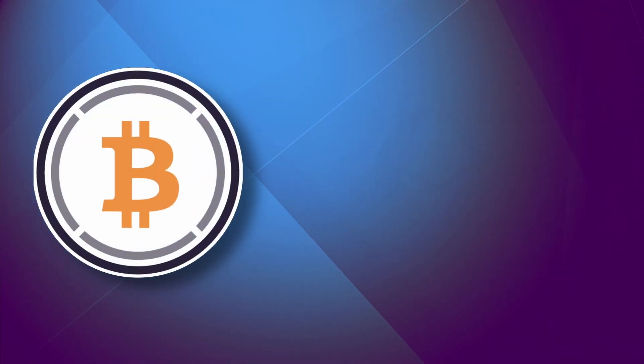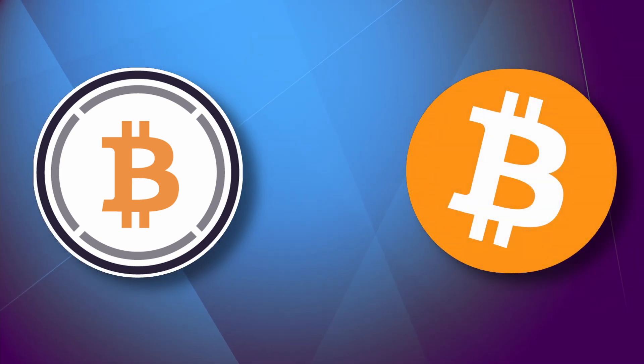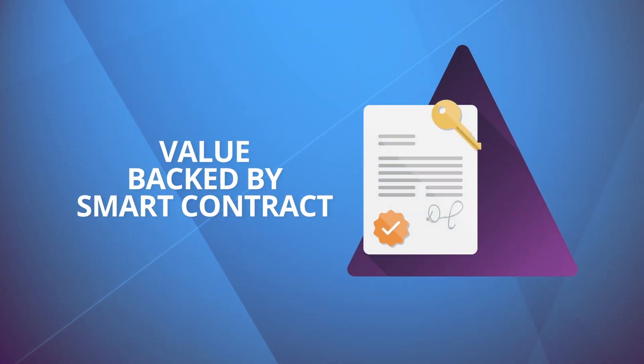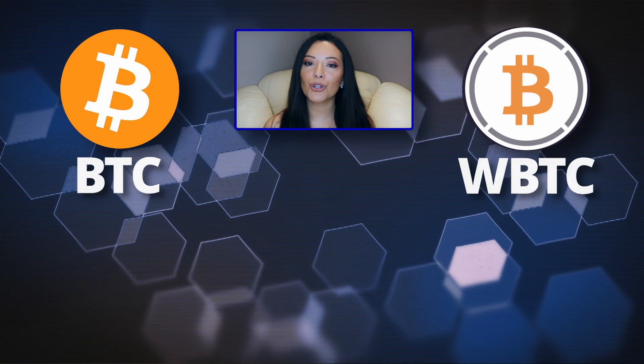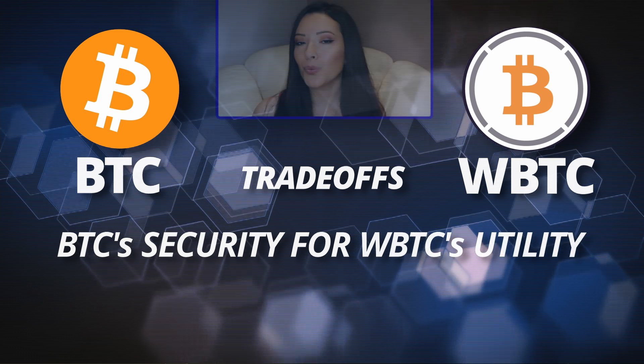But before WBTC can be minted onto the Ethereum blockchain, every WBTC token has to be backed by exactly one Bitcoin. This guarantees the value of the asset, whereas the security of the WBTC is backed by Ethereum. But BTC is a much more secure asset than WBTC, and the increased utility is a trade-off for weakened security.